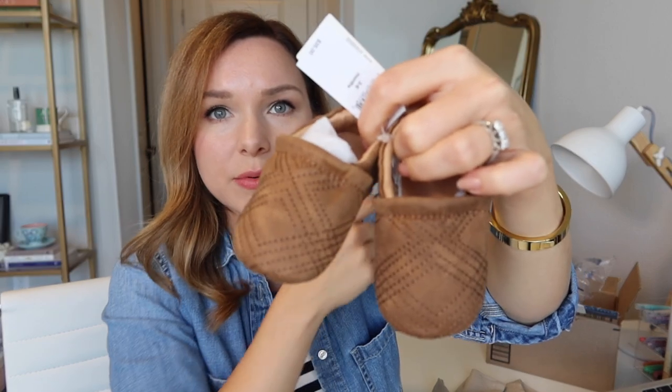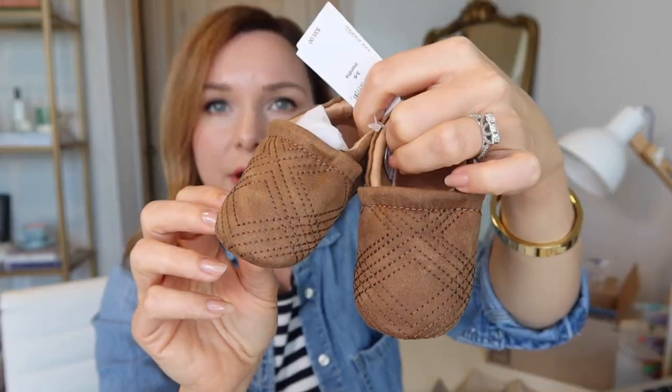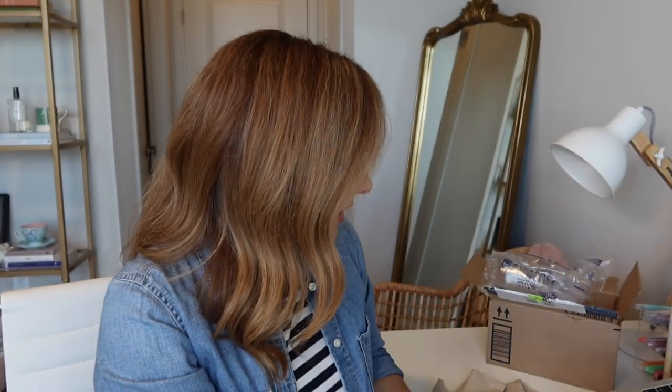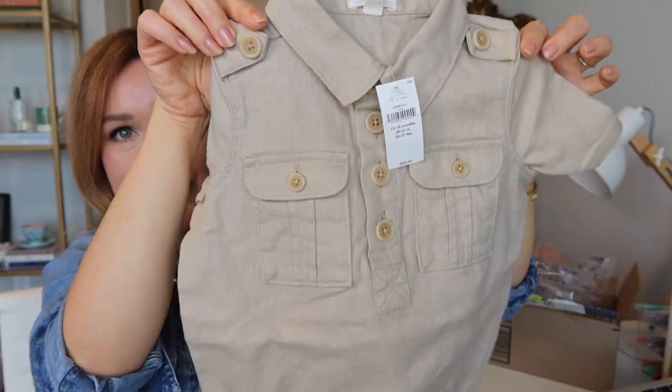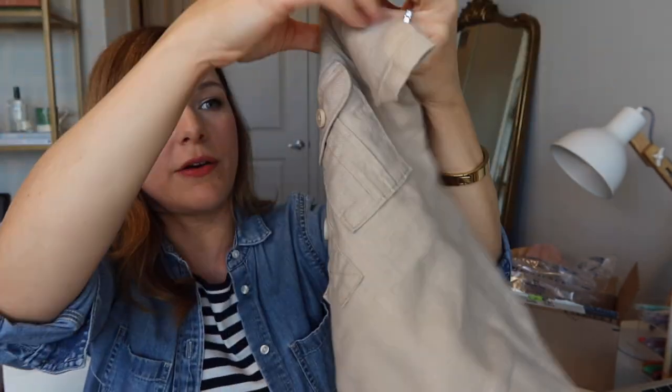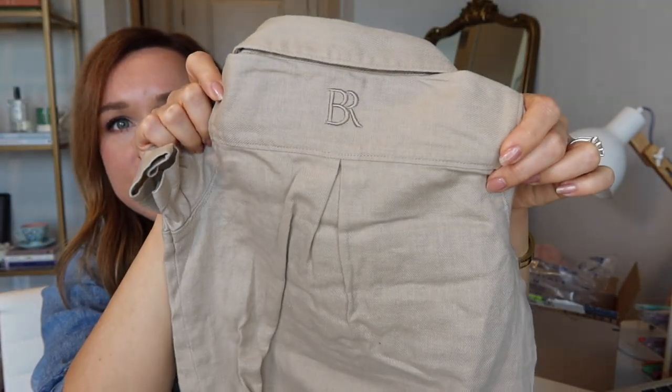And I'm also sending my nephew something. I was at the Banana Republic outlet and I saw these little shoes — look at how adorable they are, so tiny! So I'm putting those in there. And I got this too — it's a little linen onesie. It probably won't fit him for a while, but I thought it was too cute to pass up, and this is the smallest size they had. Both are going in the box.